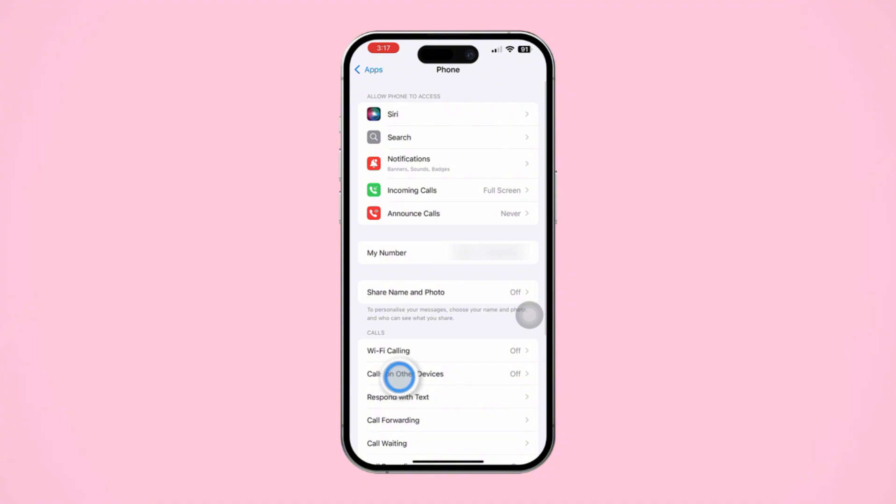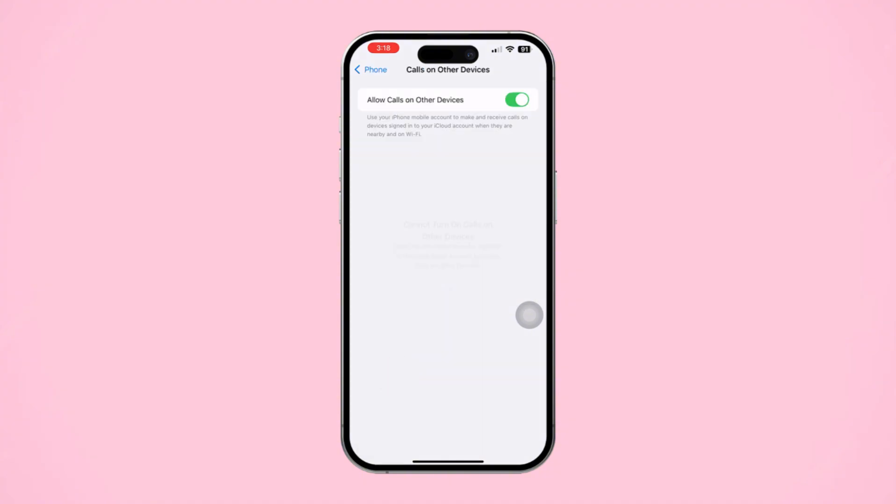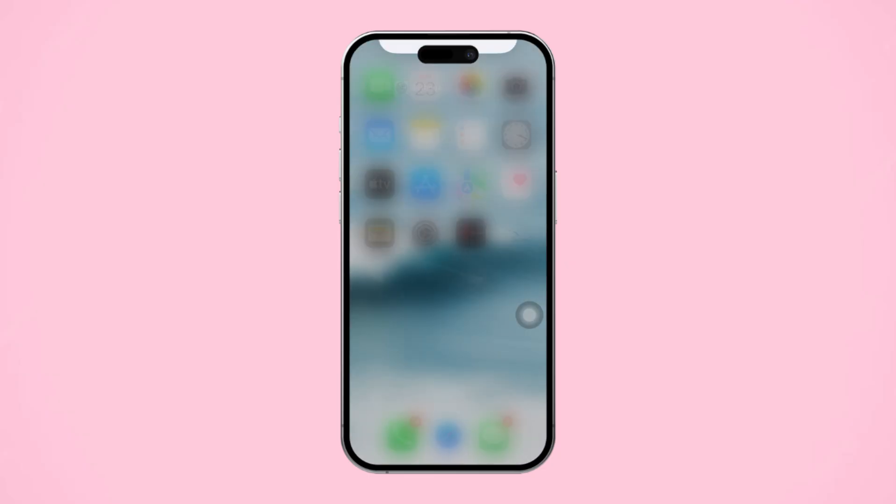Next, tap Calls on Other Devices. Toggle off any listed devices where you don't want calls, including Messenger calls, to appear. This might help in keeping Messenger calls off your main call log.